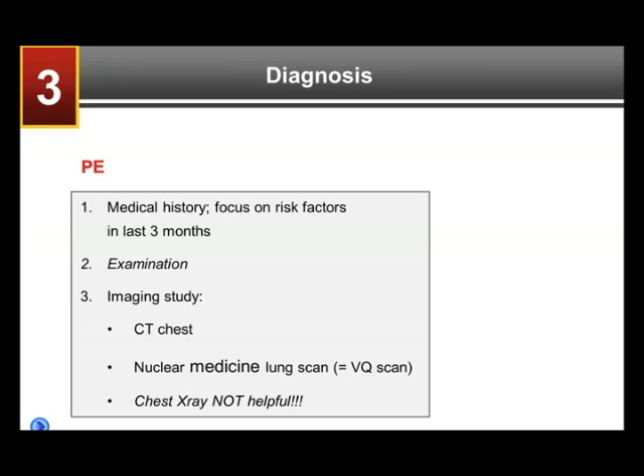The diagnosis of PE — again, the medical history is key, focusing on the risk factors in the last three months as discussed. The examination can be a little helpful in that the patient may have some oxygen desaturation, i.e., we put a pulse oximeter on the finger and the oxygen goes down. But often the examination is not helpful and does not really give any clues. If we have a suspicion for PE, an imaging study is needed, and this is nowadays typically a CT of the chest called a CTA or a PE protocol chest CT scan, which would show a PE.